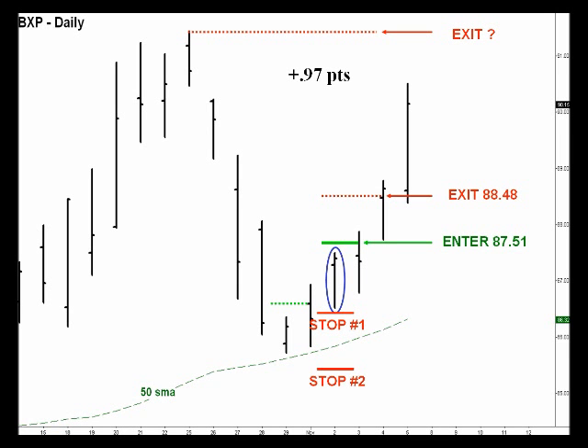Our next trade was in BXP — this was going long on the third. The very same day we went long at 87.51 and exited the next day at 88.48, making nearly a point on this particular trade.